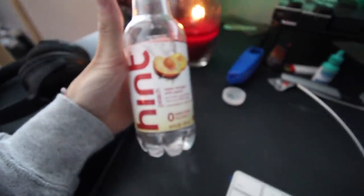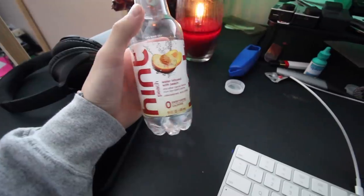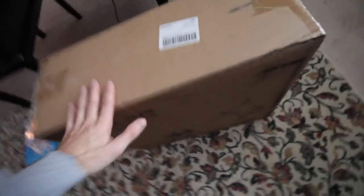Side note — if you have not tried Hint water, they just came out with Hint Peach. Best in the game. I just ordered like 50 bottles of this, best stuff, along with the normal Tim Hortons.